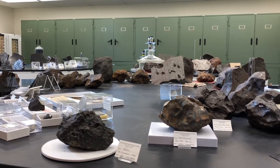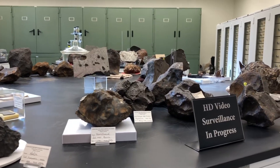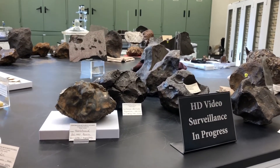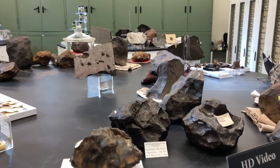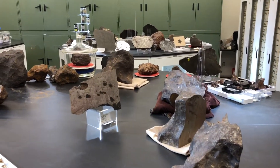Falls are meteorites that are seen to fall, observed by someone, and then later picked up. Finds are meteorites that could have been on Earth for a day but were not seen to fall, or meteorites that have been on the Earth for millions of years and were later collected.